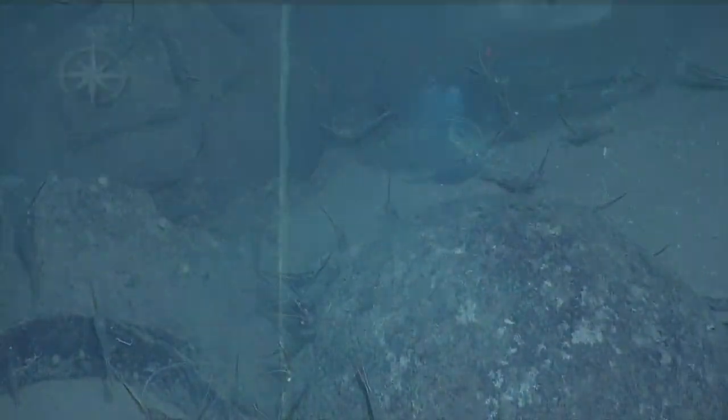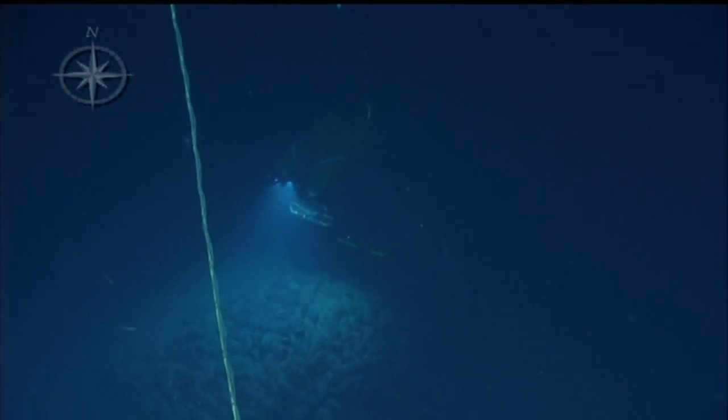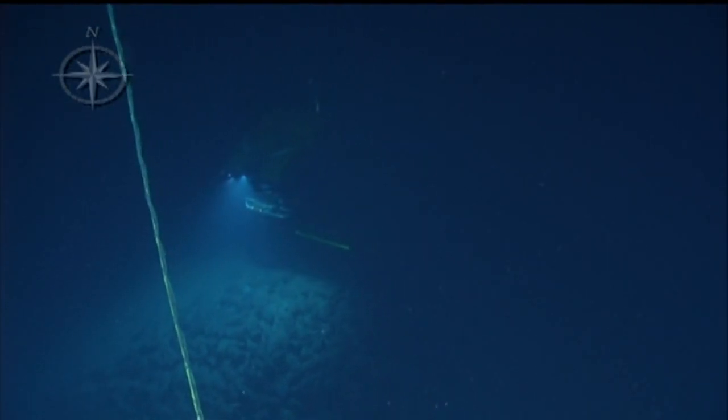The plan for the rest of the expedition is to revisit and remap the remaining 11 shipwrecks in this area. On September 4th, the team will begin demobilization in Bodrum, Turkey.